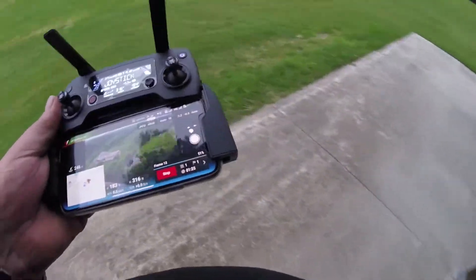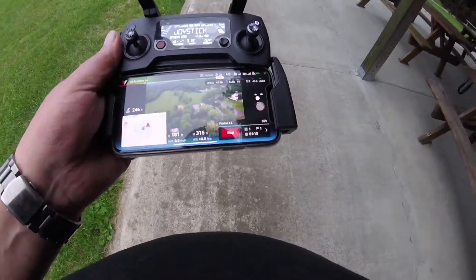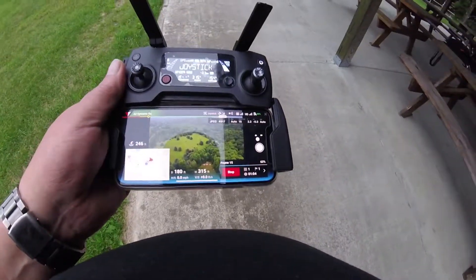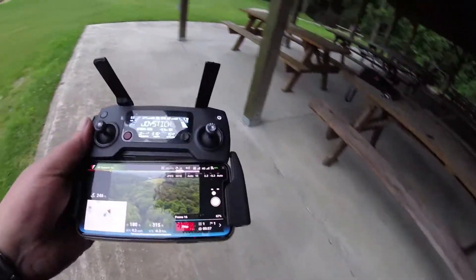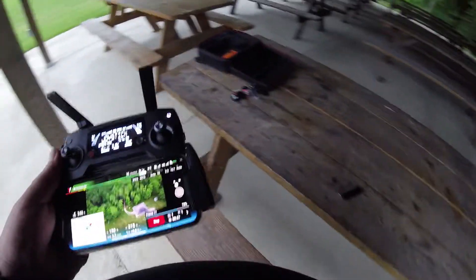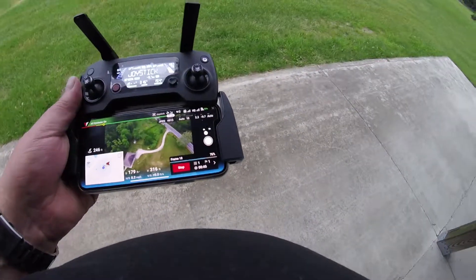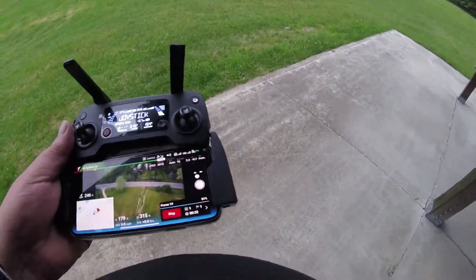I was gonna go down to the port today but I thought maybe it's gonna rain, so I didn't go. You guys just come here. I'm the only one here.